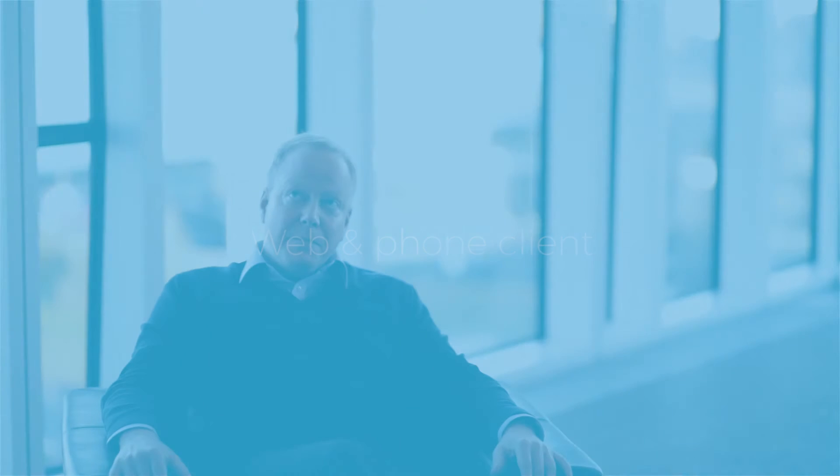The top functional improvements in my mind are probably the web client and the phone client. The web client is now so good that you don't really need the Windows client anymore, and with the new phone client it basically means that you have access to the system anywhere you go.